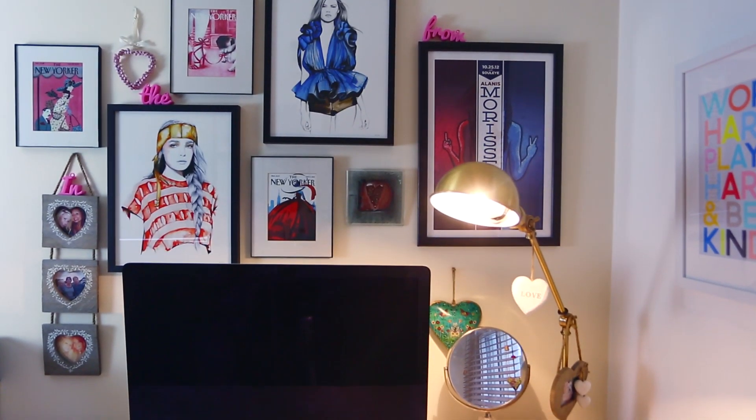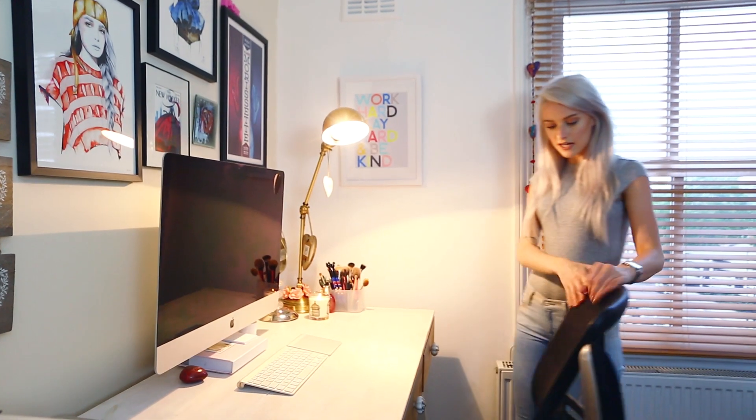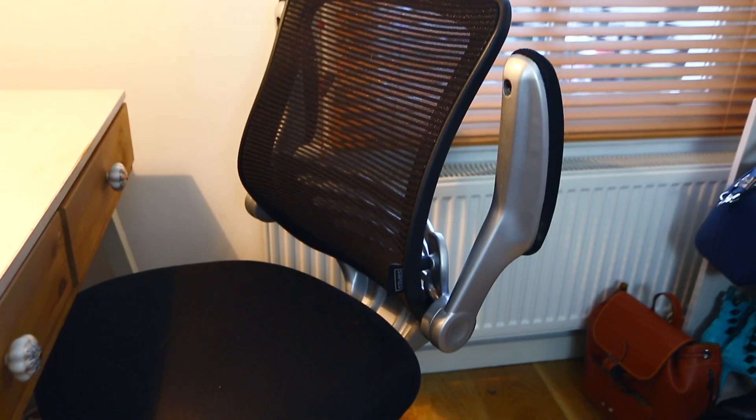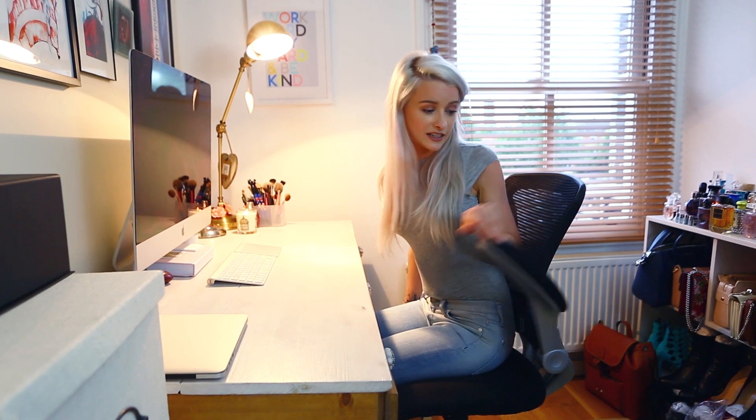Everything else in the office I've had before, apart from the chair which is brand new. I got it from Staples — I needed a desk chair. I was going to go for something white, but there are no white chairs that are actually ergonomically correct. This one is really good on the back, so if you work at a desk and need a chair that ensures good posture and doesn't hurt your back, this is really good. You can also adjust the arms up and down if they don't quite fit your desk — really handy, and it's also really comfy.